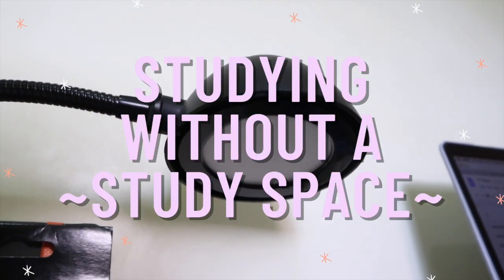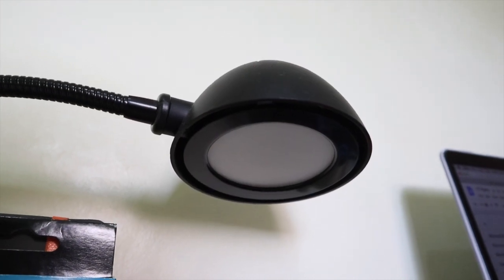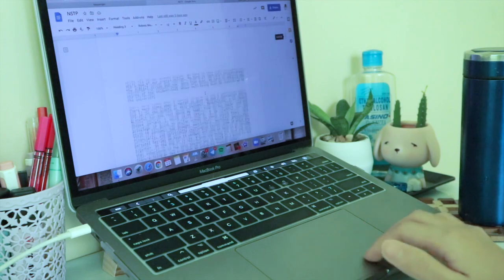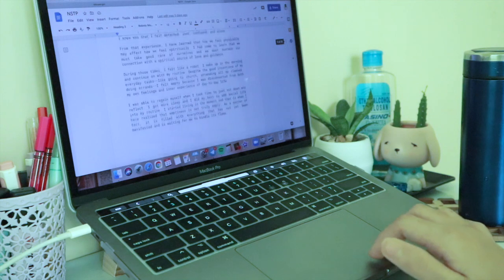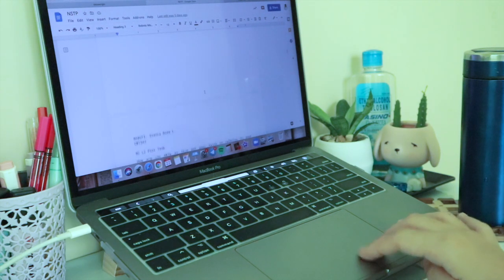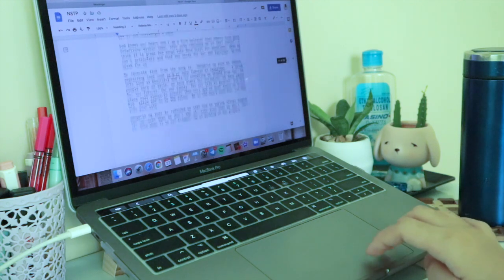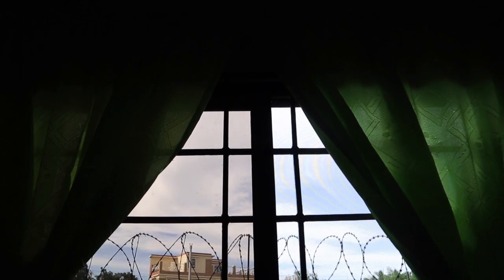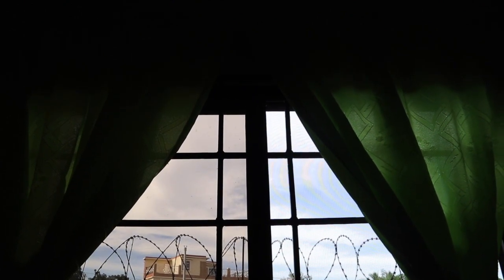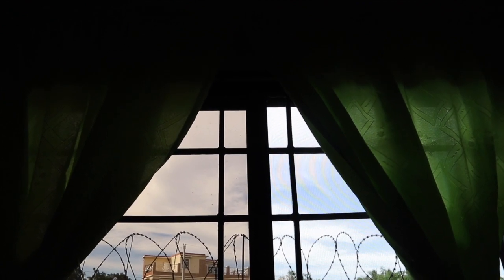In this video we will be talking about how you can study without a study space. Now that most classes are held online, we have no choice but to study within the comforts of our own home. A few weeks ago I posted my desk tour, but I acknowledge that not everyone has the privilege or the opportunity to have their own study space at home. Ideally, if there is no pandemic going on, it will be nice to study outside, but obviously that is not the best option right now.